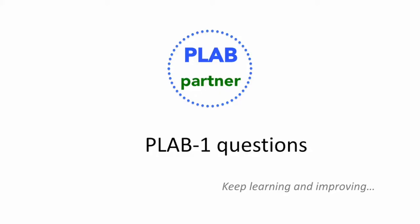Hey Plabbers, this is your Plab partner with a few more questions to stimulate your thinking. Keep learning and improving, reduce confusion and gain clarity.